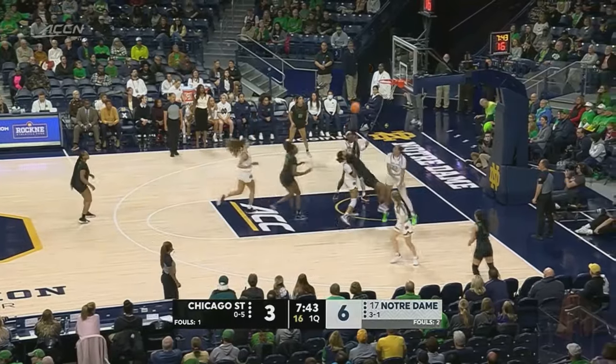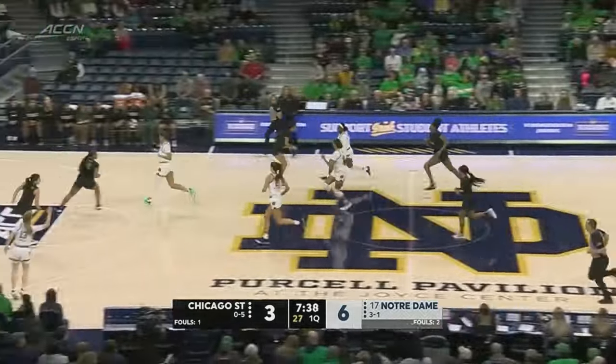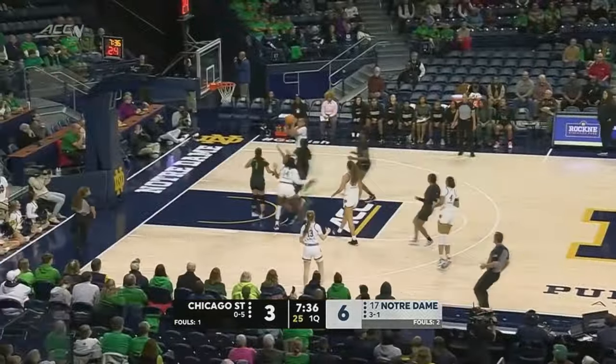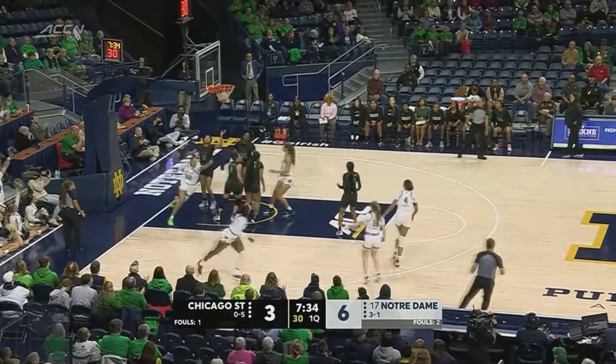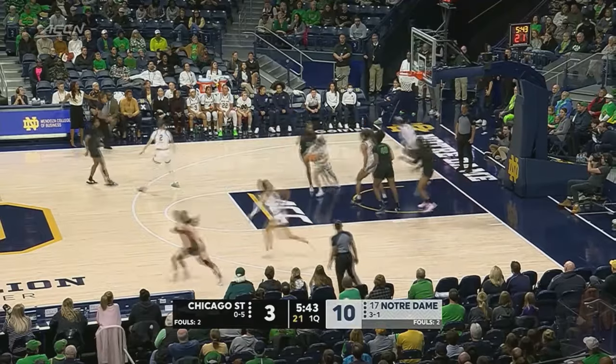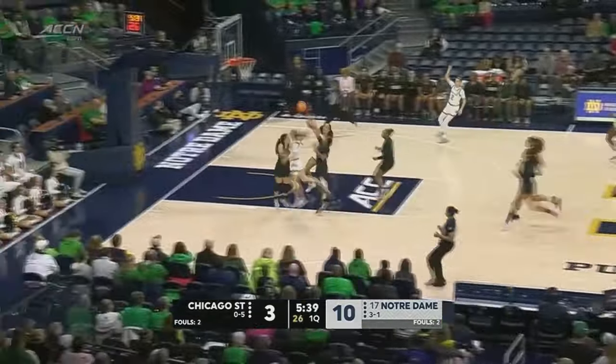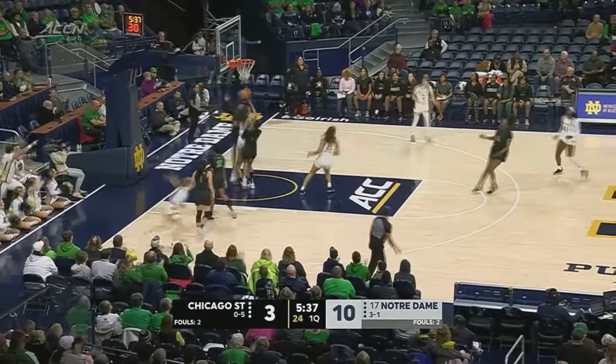Her footwork is impeccable on defense. Cunningham with an awkward shot. Here comes K.K. Bransford, pushing and drops it back for Watson. Josie Hill on the baseline, here comes DeWolf. Notre Dame looking to push. Anna DeWolf drops it off to Marshall.